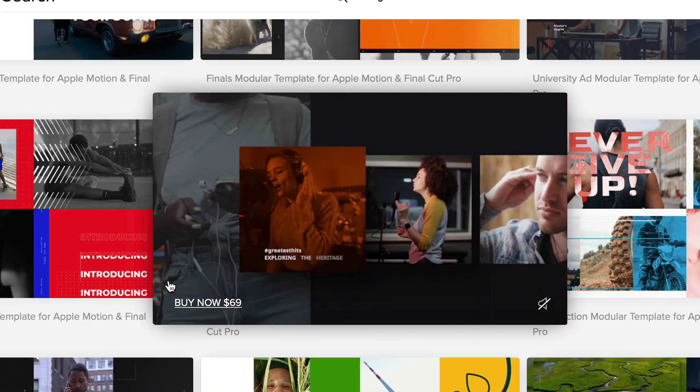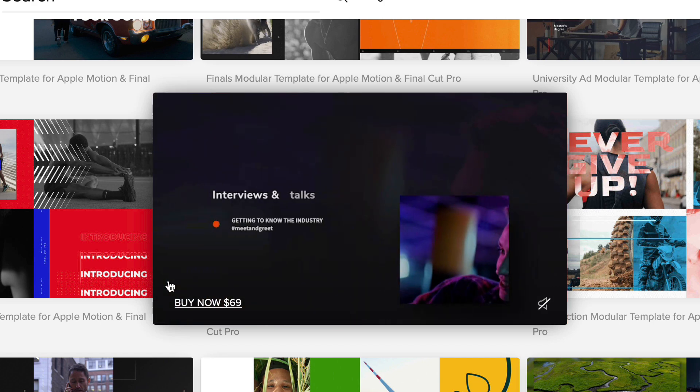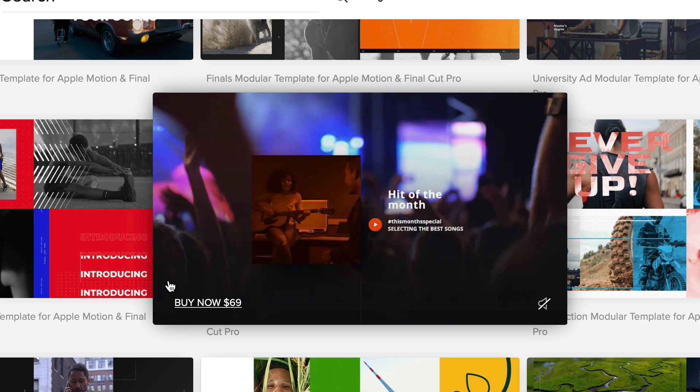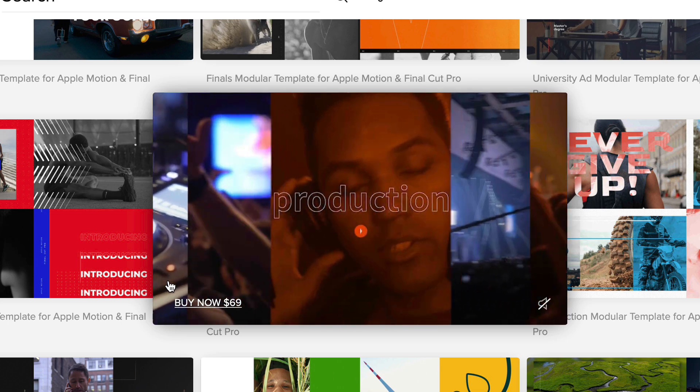Templates, on the other hand, are pre-built projects and project elements designed around a theme that you can customize to make them your own. Templates are real time-savers if you can find a theme that has the look and feel you're looking for.